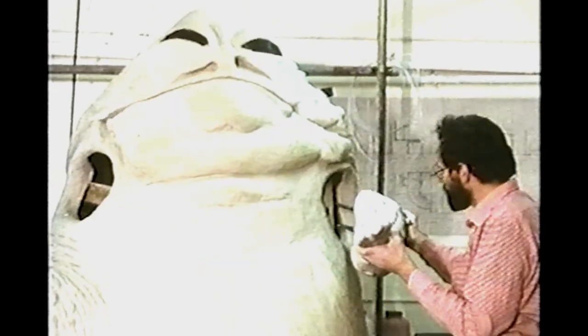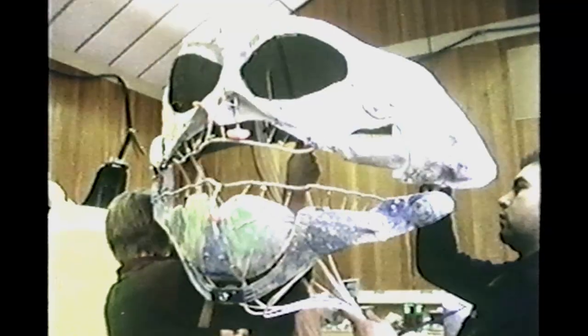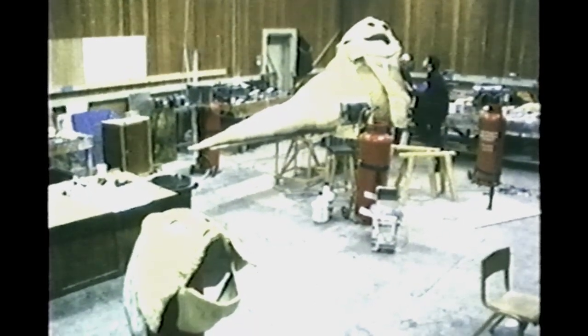Jabba was certainly the hardest of all to create. George said his first design looked too human. Second try, too snail-like. Number three was just right. Jabba was the largest, most complex puppet ever built for a movie, constructed the same way the smaller creatures were. Stuart Freeborn headed the team that executed Phil Tippett's designs in England. It took three months to build Jabba, and he cost close to half a million dollars.